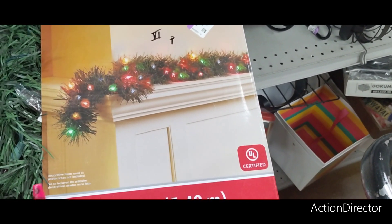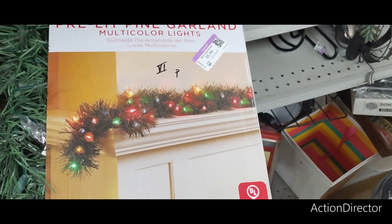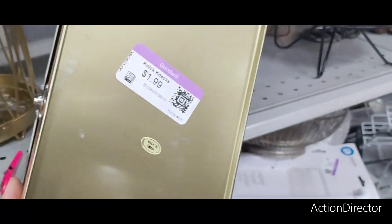This is from Walmart — $12.98 Pre-lit Pine Garland, multicolor. $5.99 — it's a good deal. I don't need it though. I like this — this is vintage. I like this. $1.99.